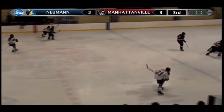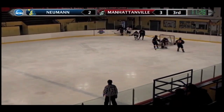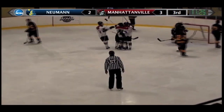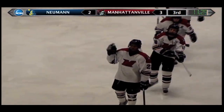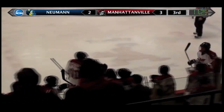Up to Hudson, head man pass looking for Van Natter. Went off a couple players. Now in front of the net for Coleman — score! What a great pass from the corner. Matt Coleman with his second of the game from Hudson. It's now a two-goal lead for Manhattanville at 4-2.